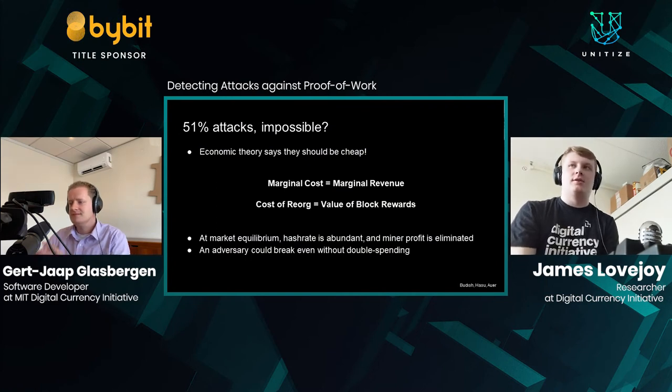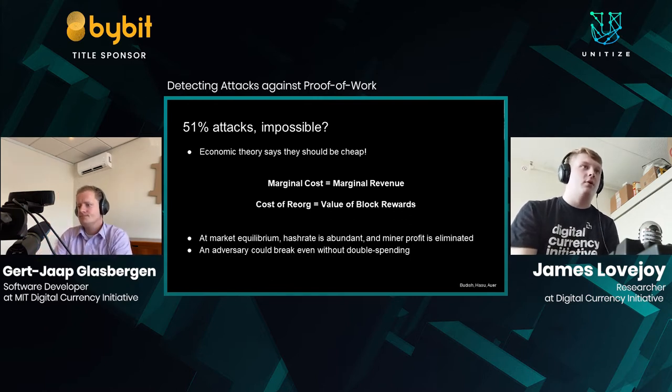The RE-ORG tracker was my master's thesis project this last year at the DCI. It deals with studying 51% attacks. Proof of work has been around as a consensus algorithm for just over 10 years, first used in Bitcoin but now used in many coins across the industry. If you read Satoshi's white paper, his security argument is pretty hand-wavy — he essentially says 51% attacks should be impractical and a miner should not want to do it. But more recently, economic researchers have been looking into whether that's really true from a rational economic perspective, and the current theory says 51% attacks should be far from impossible.